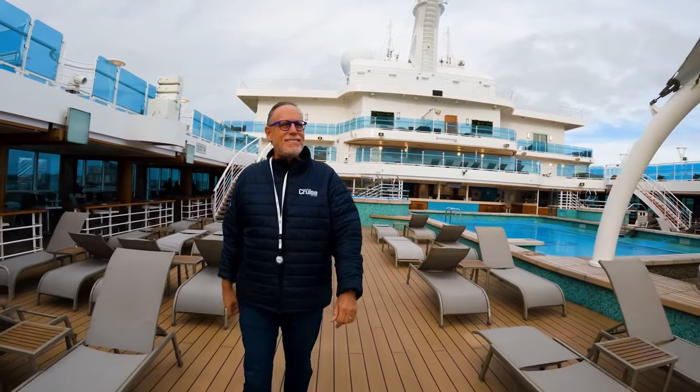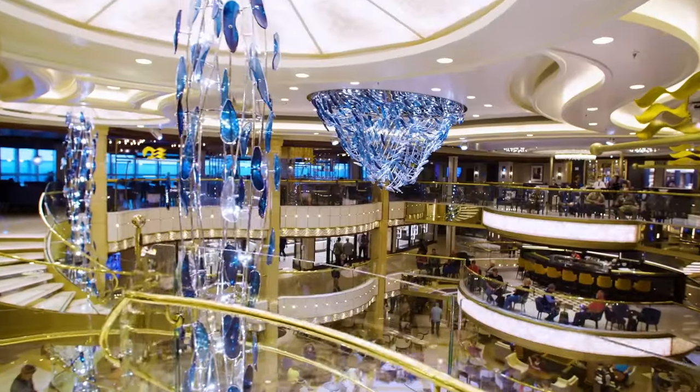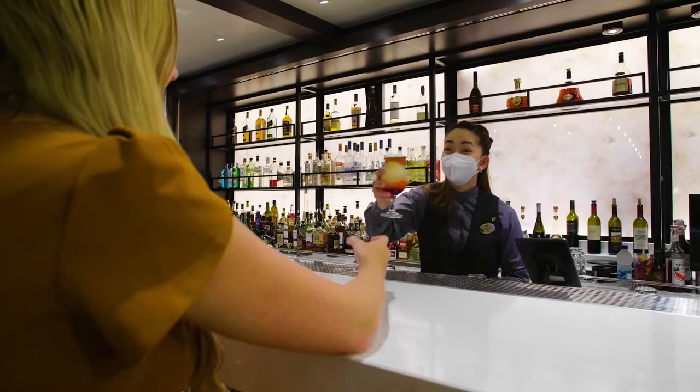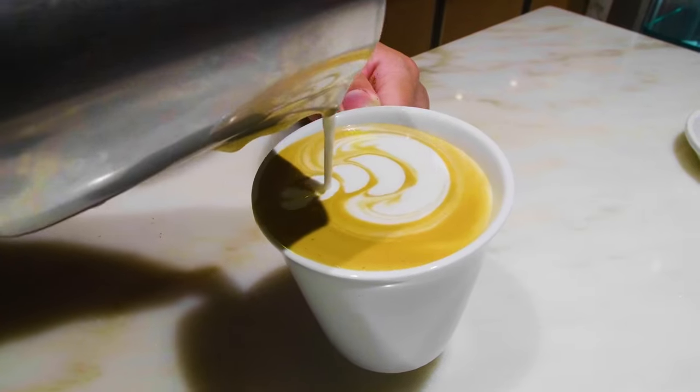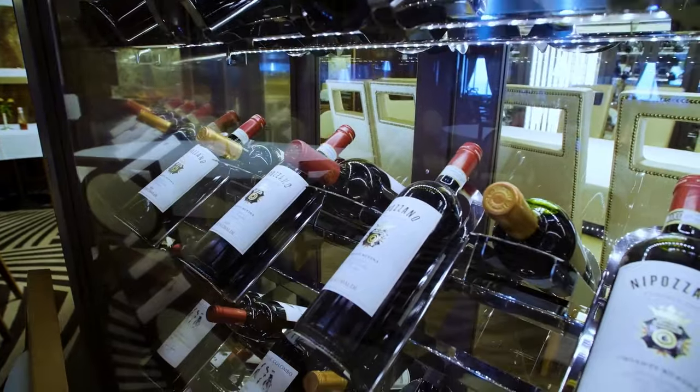The Piazza is a stunning bar located within the three-story atrium, inspired by the vibrant squares of Europe. This venue serves gourmet coffees and wines for guests to enjoy throughout their entire voyage.